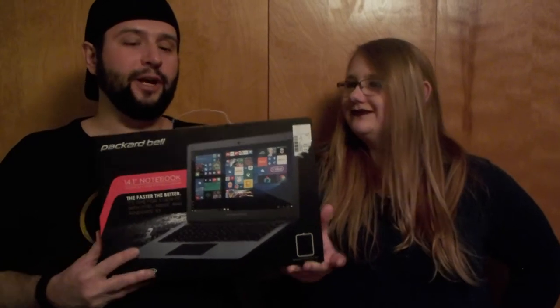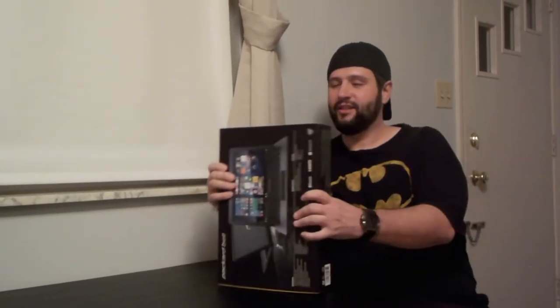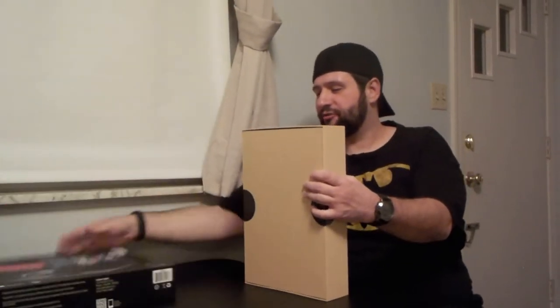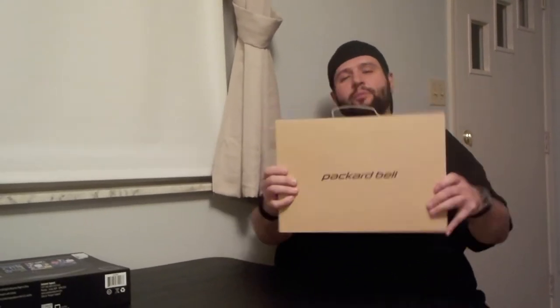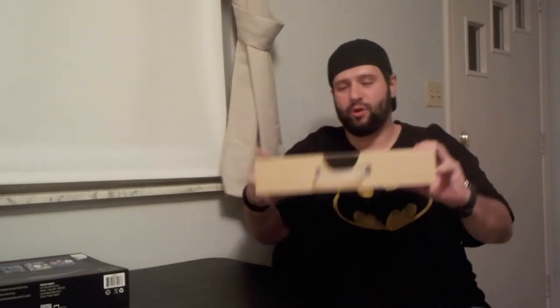So we're gonna go ahead and open it up and give you guys a peek at what the Packard Bell has to offer. Let's crack this puppy open and take a look at it. The box itself is pretty user-friendly — it just slides off like that. It looks kind of like almost like a board game.